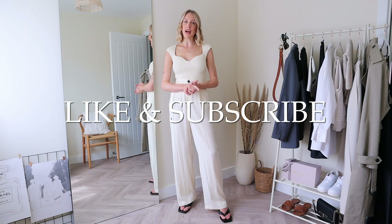If you enjoyed this video, don't forget to like and subscribe, and let me know your favourite wardrobe essential in the comments below. I'll see you guys in my next one — thanks for watching.